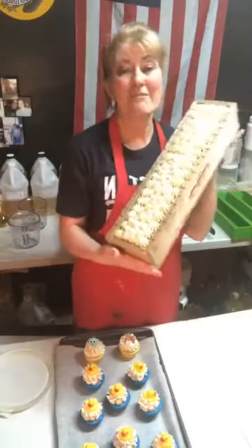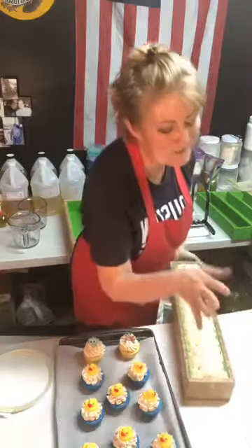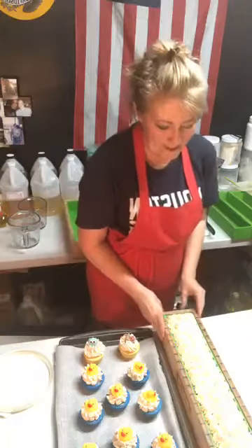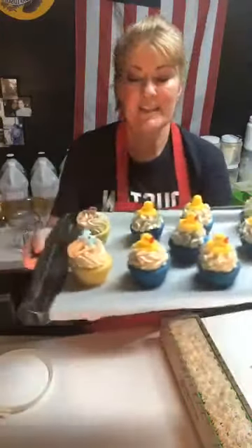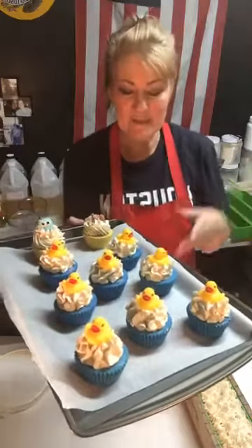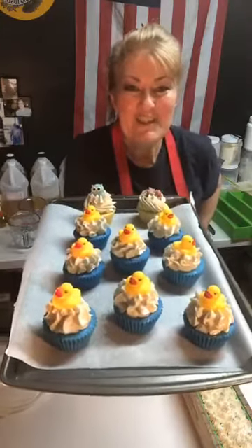Our soaps are made in five pound loaves — five pounds, it's heavy. Five pound loaves and then they're cut into bars about an inch thick, which comes out to about four and a half ounces or so for your bar. So I did Victoria topped it, and the ducks. I had a couple of extras — I made a full batch of the piping, which in soap terminology is what it's referred to as, so I had to use all my piping.